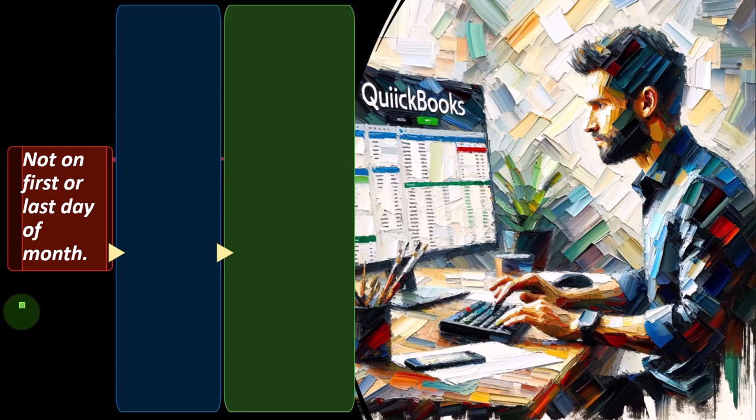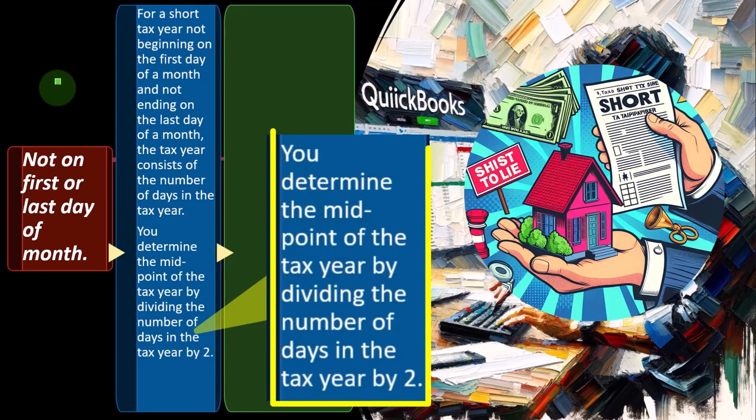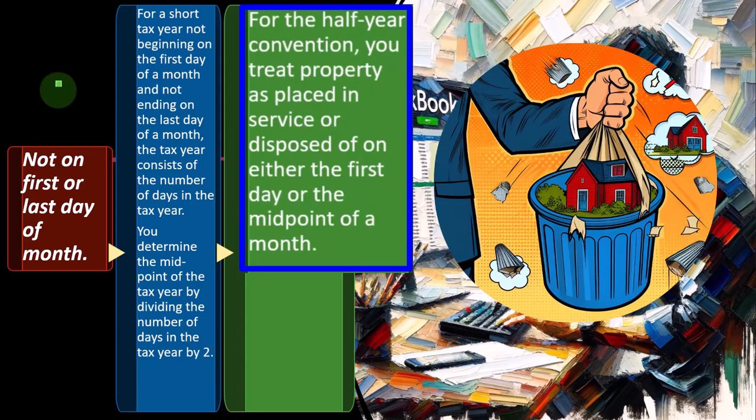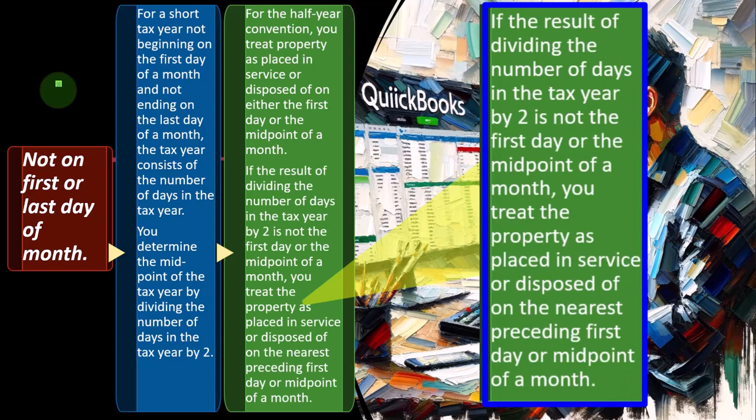For a short tax year not beginning on the first day of a month and not ending on the last day of a month, the tax year consists of the number of days in the tax year. You determine the midpoint by dividing the number of days in the tax year by 2. For the half-year convention, you treat property as placed in service on either the first day or midpoint of a month. If the result is not on those points, you use the nearest preceding first day or midpoint of a month.